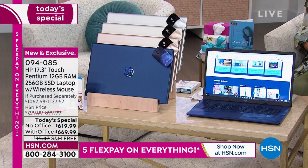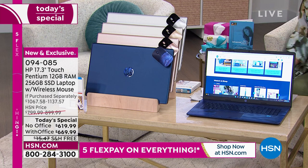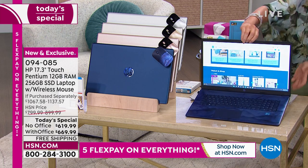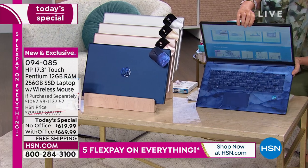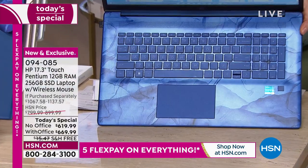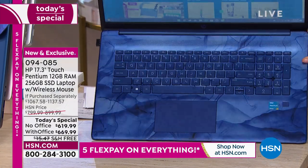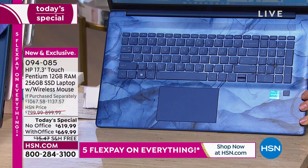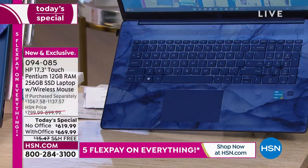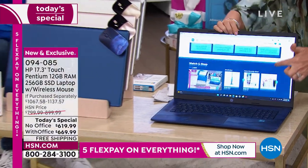Look at that — it's like the world in your hands. The keyboard itself is beautiful. That's the trackpad; we're including the mouse. That's your little fingerprint scanner — incredible technology that still seems space-age, and you're getting a big 17-inch touchscreen with free shipping and handling. Here's how you order: go to hsn.com. Item number 0-9-4-0-8-5.